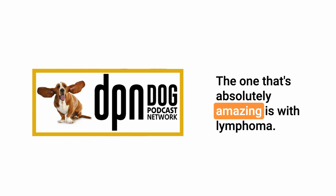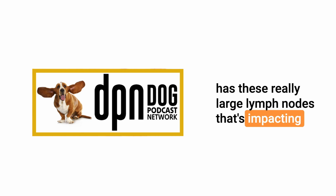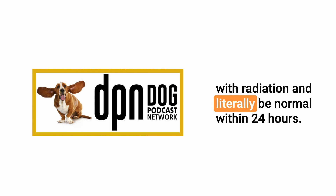The one that's absolutely amazing is with lymphoma. Lymphocytes melt like butter when they are in the face of chemotherapy and radiation. You may have a patient that has really large lymph nodes impacting their ability to breathe, and they can be treated with radiation and literally be normal within 24 hours.